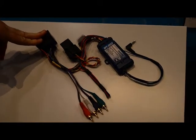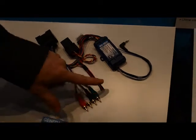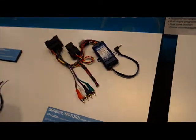Here we have our RP4 GM32. And just like the 31, it's set up to work with Bose, non-Bose, premium or standard. Again, the RCAs for the Bose. Cut them off and wire it to the high-level output for non-Bose. Built-in chime, steering wheel control outputs, pre-programmed.